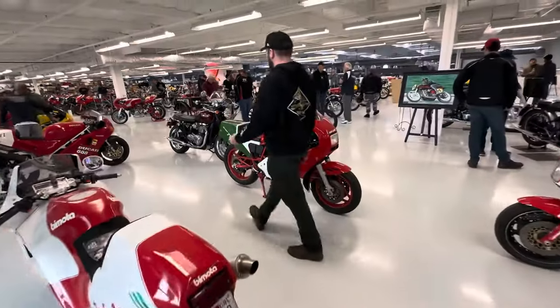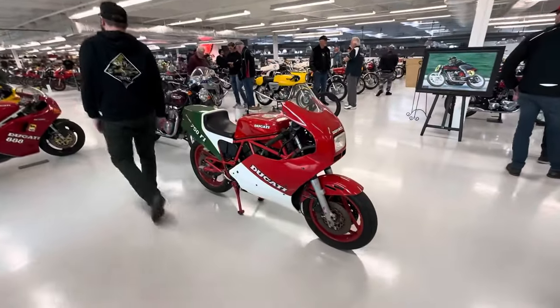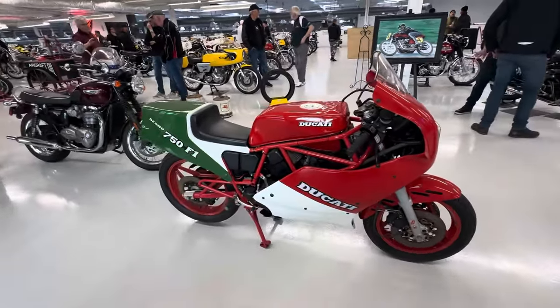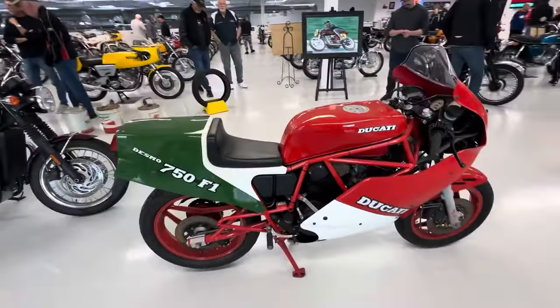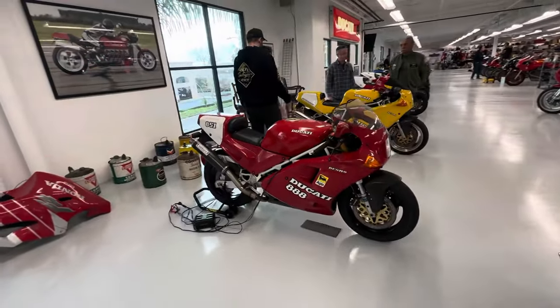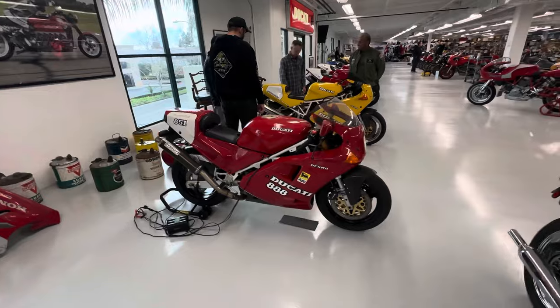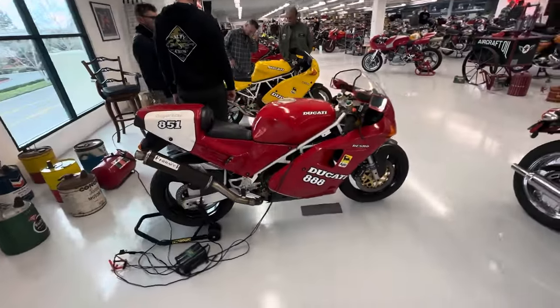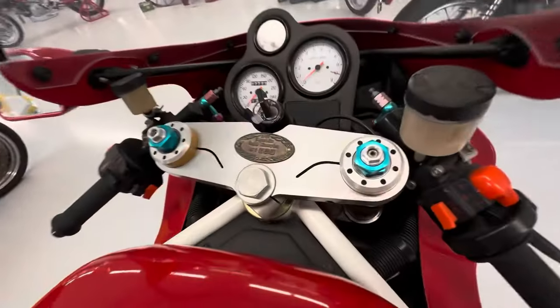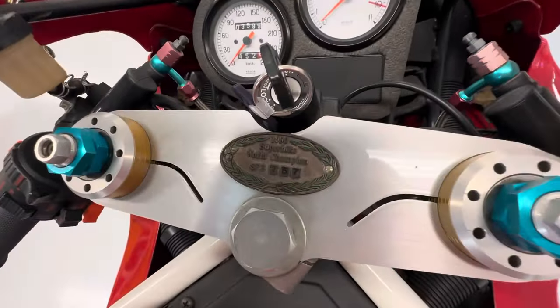Followed by the 750 F1 — same color scheme, red, white and green, very cool looking bike. Next we've got the 851; it says 888 on it but I believe it's an 851. This one is an SP3, number 167.